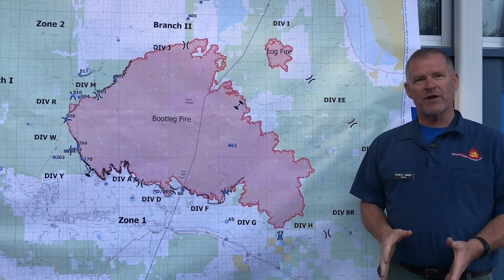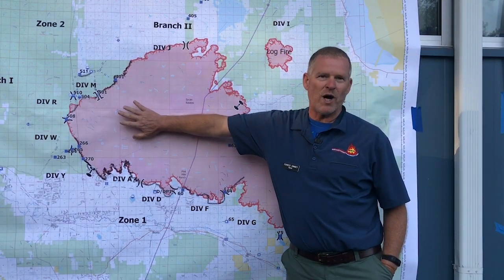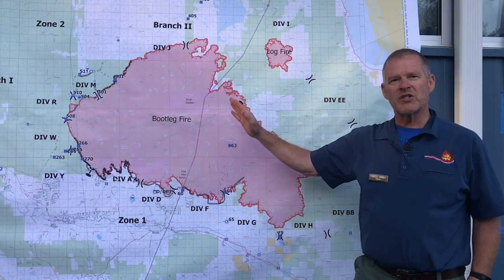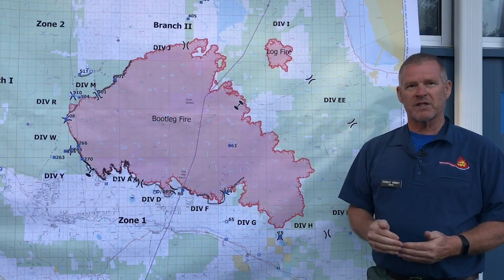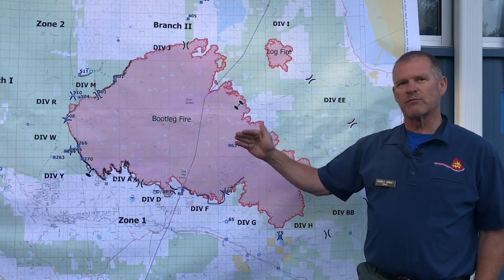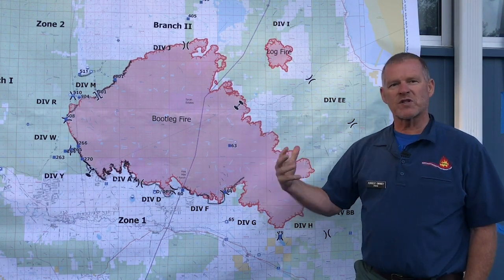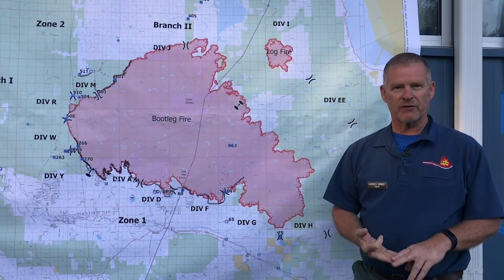With this fire, we see that it started by Fuego Mountain way off to the west, and then it has progressively had southwest or west winds. Each day we've had different movements — when we get stronger movements, it's moved three miles to the east, and other days it's moved shorter, maybe a mile or less, but progressively it's just moving with this persistent weather that we've had, with southwest winds day after day.